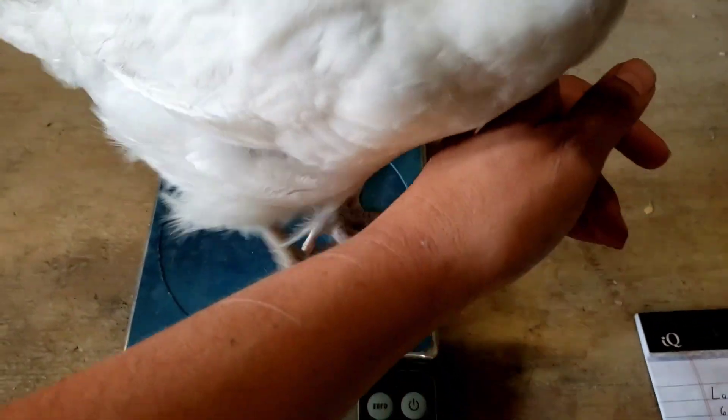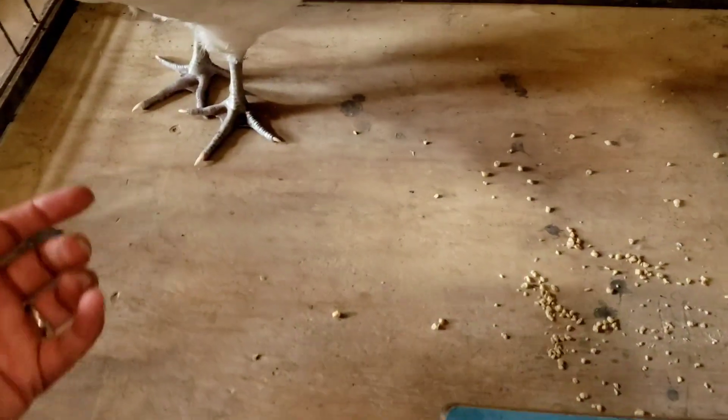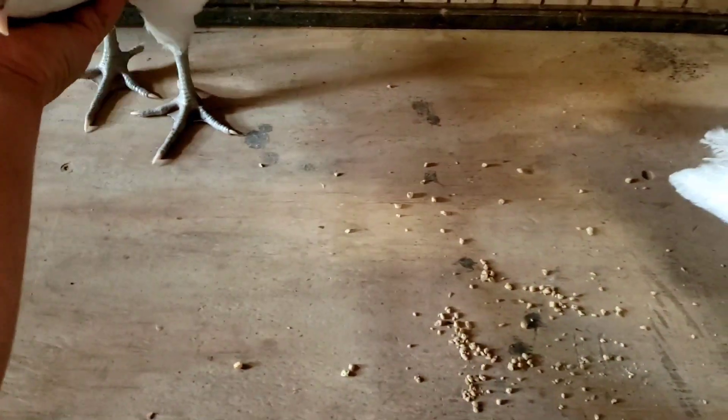Do you want to get on there, or are you fascinated by paper? Close enough. It's 36 ounces for Tornado.